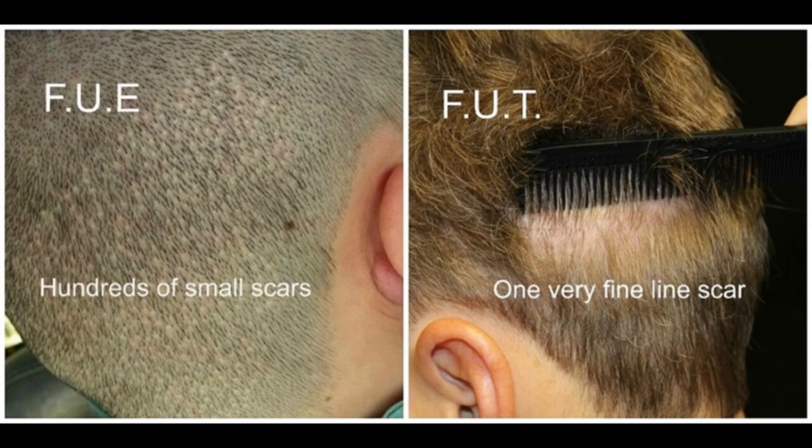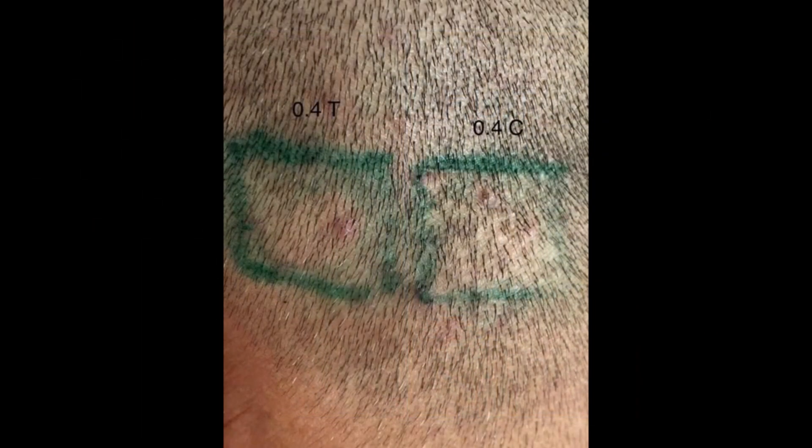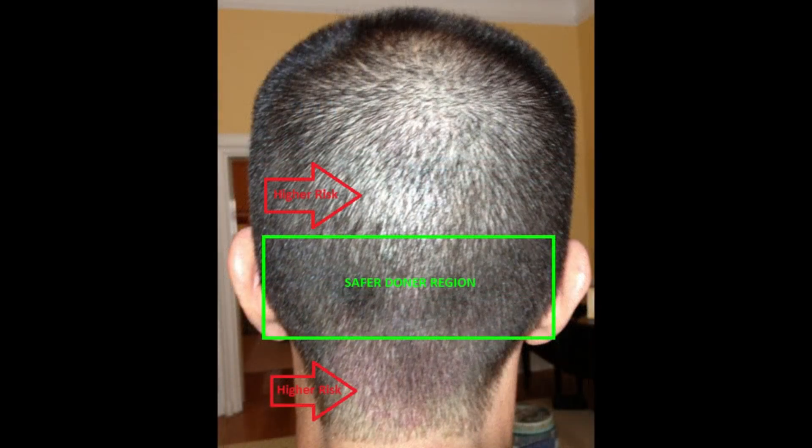In FUT, verteporfin has the potential to significantly reduce the visibility of the linear scar, addressing one of the major drawbacks of this technique. Moreover, verteporfin's potential to promote hair regrowth in the donor area is particularly game-changing. One of the primary limitations in hair transplant surgeries is the finite supply of donor hair.